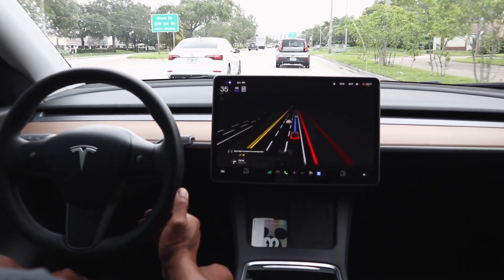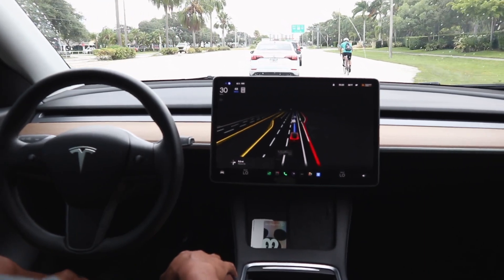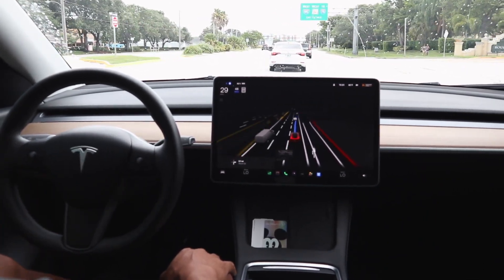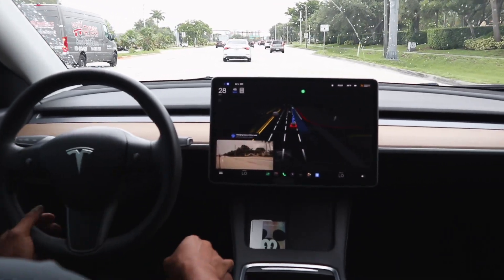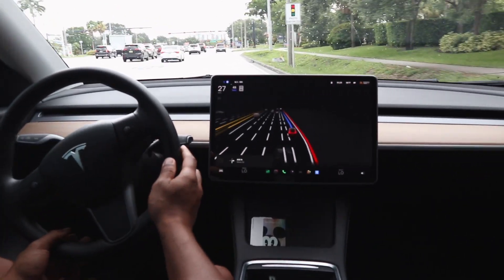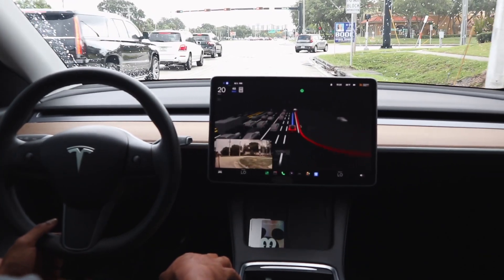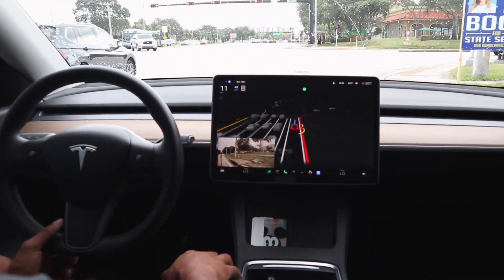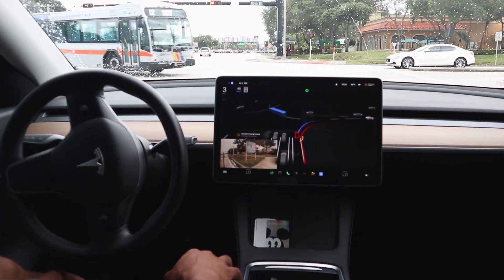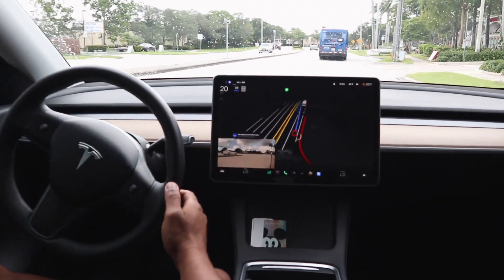There's a bicyclist up ahead in the right-hand lane — it is showing on the display, which is great. FSD beta went toward the left side of the lane and did something erratic. It wanted to merge over and get in the right-hand lane but was hesitant, presumably because it saw the bicyclist. I gave it a little acceleration to give it confidence to move over, which it did.